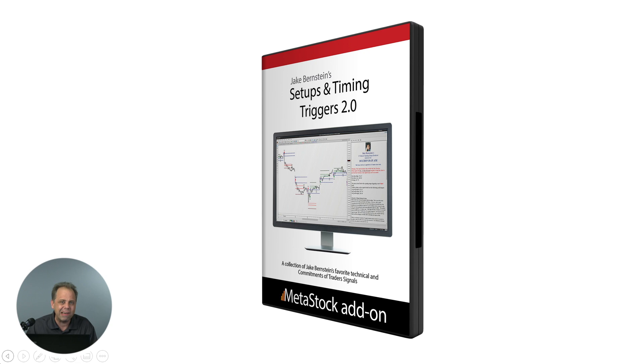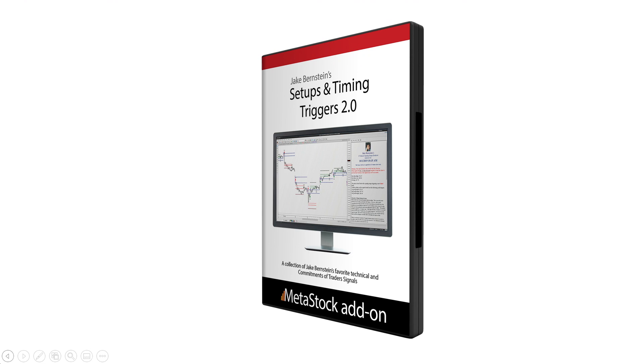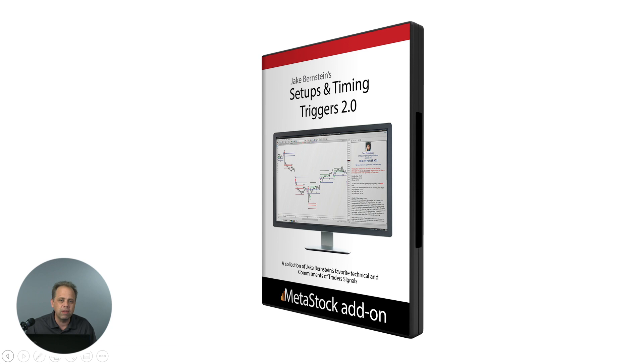As I alluded to earlier, about 10 years ago, in 2009, we released the first version of Jake Bernstein's setup and timing triggers. I was looking at the copyright date and I didn't even believe it was 10 years ago. Over the years, there's been a number of changes that I wanted to implement as a result of the learning that we've done. And right now we've released a brand new version of the setup and timing triggers to encapsulate a lot of those changes. What I want to do today from a very high level is walk you through some of the mentality that he uses in his methodologies and how they work.